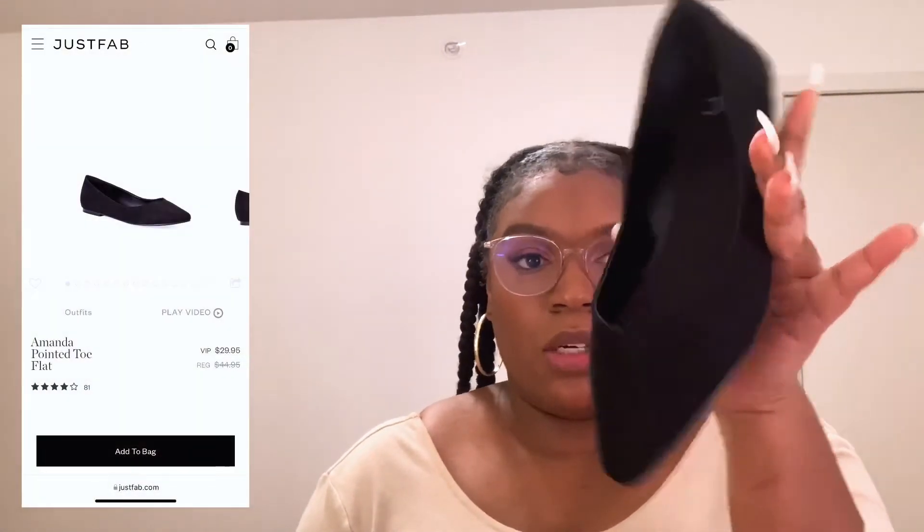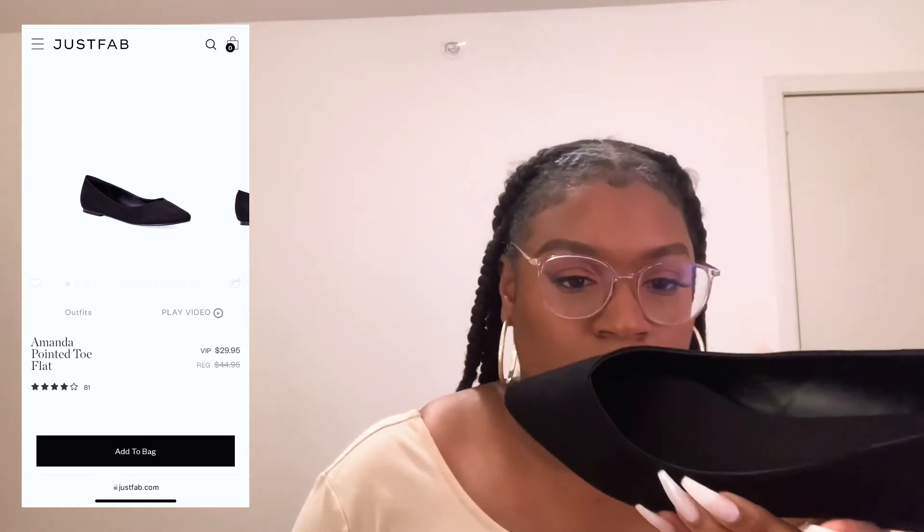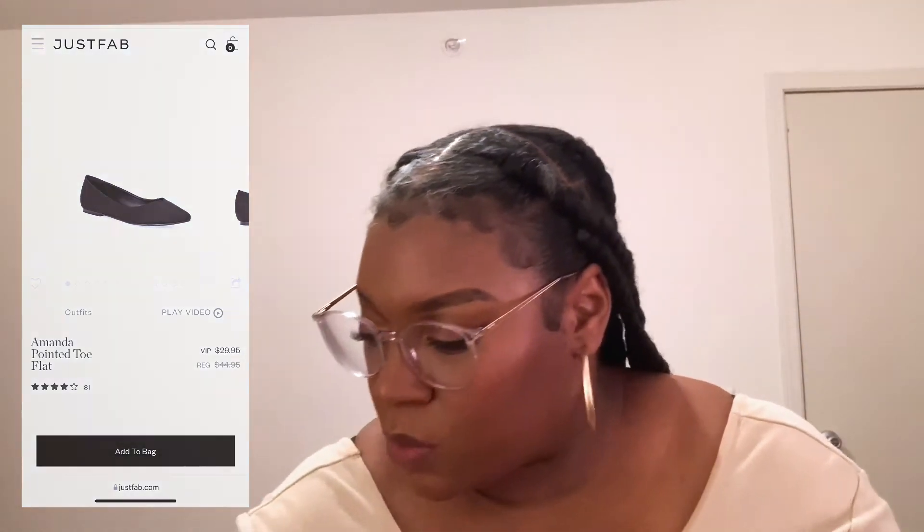Next are the Amanda pointed toe flats and I live for a good pointed toe. Simple, easy, black flat — this looks like a full suede. I actually realized I bought a lot of full suede shoes. They fit comfortable. I haven't had a pair of ballet flats in a very long time, so I'm glad I got these.